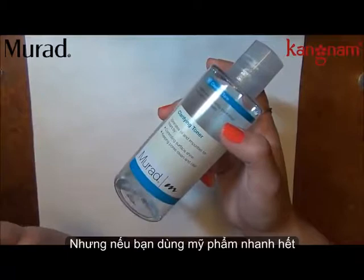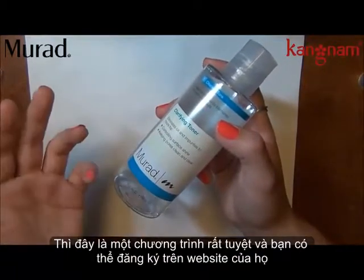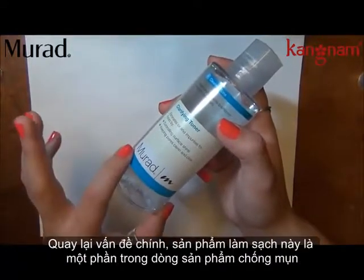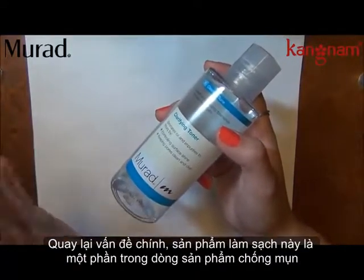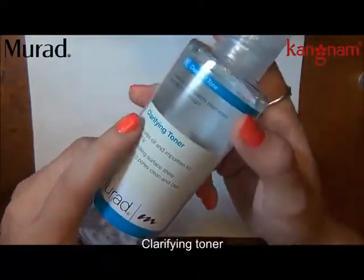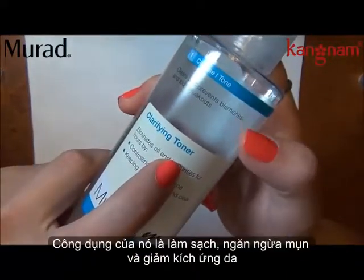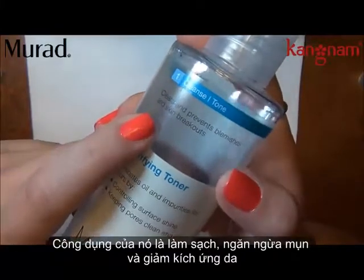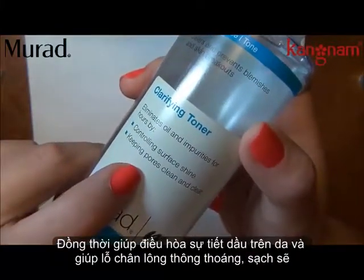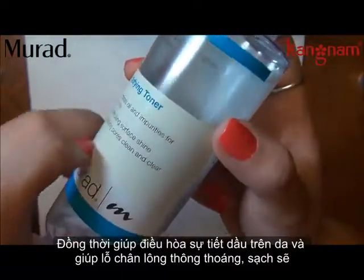But if you go through products fast, it's a really great program and you do it through their online website. Anyway, this is a part of their kind of anti-acne line. This is the Clarify Toner, and it's supposed to help clear and prevent blemishes and skin breakouts, control surface shine, and keep pores clean and clear.